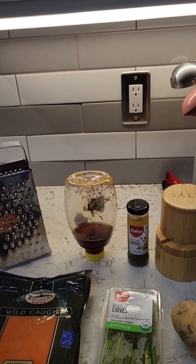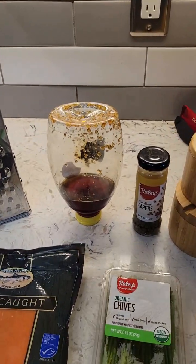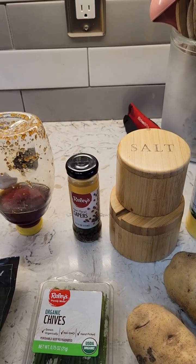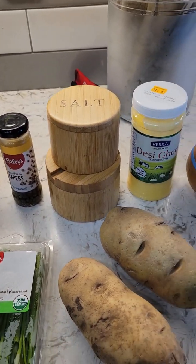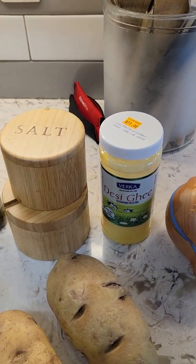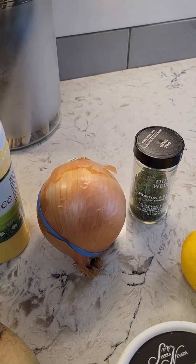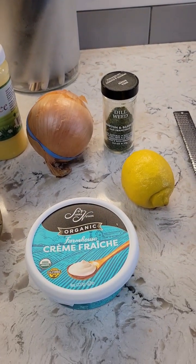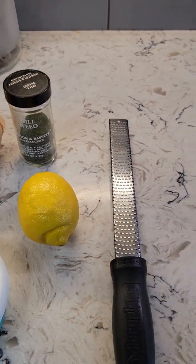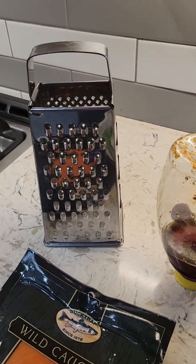We've got some smoked salmon, some chives, some honey. The recipe calls for some caper juice, russet potatoes, kosher salt, black pepper, some ghee or clarified butter, a yellow onion — we'll only be using half the onion — some crème fraîche, some dill, zest of a lemon, and the box grater.